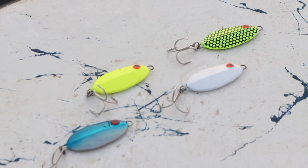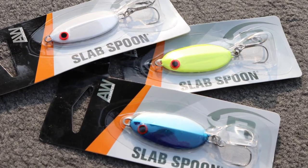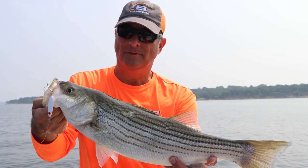These baits that we're using this morning are very much like the size baits that are in the lake right now. When we go catch bait to use, that's the size bait right there we're looking for — just about that length, because that's the bait that they're after.